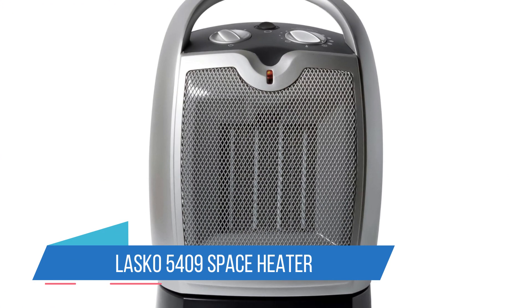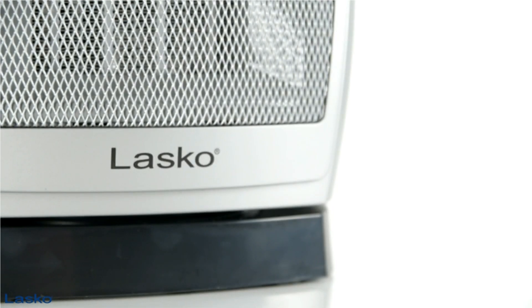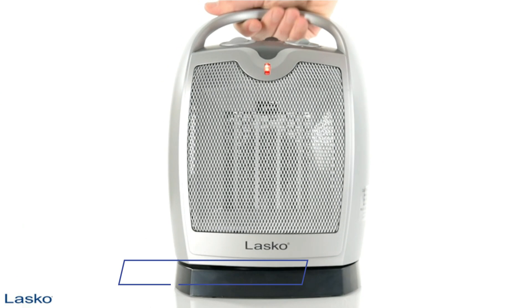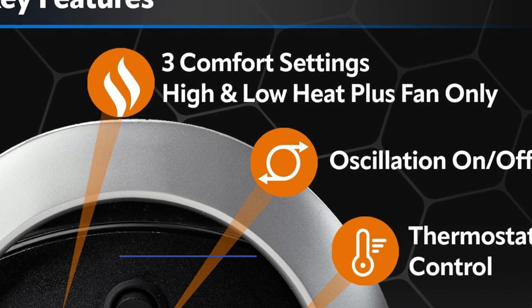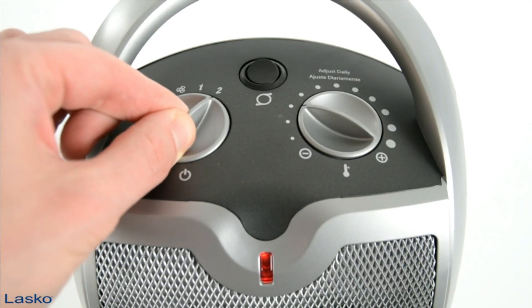Number 4: Lasko 5409 Space Heater. For less than the cost of a bag of groceries, you can get this pleasant little space heater with two settings, 12 thermostat set points, oscillation, and ceramic heating elements. High heat is the typical 1,500 watts, which, unless you happen to be heating an igloo, is more than enough for what this appliance is intended for — on a desktop, countertop, or at floor level.